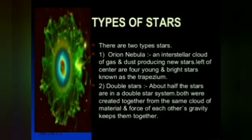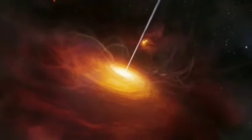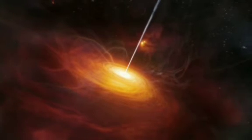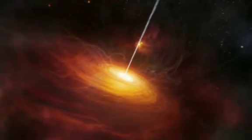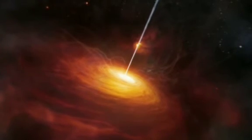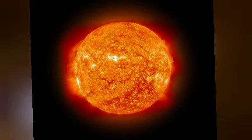A neutron star is a very small, super-dense star composed mostly of tightly packed neutrons. It has a thin atmosphere of hydrogen, a diameter of about 5 to 10 miles (5 to 16 km), and a density of roughly 10¹⁵ grams per cubic centimeter.